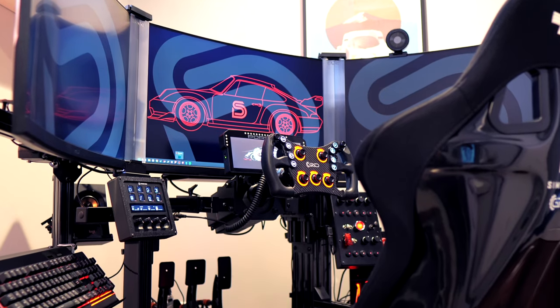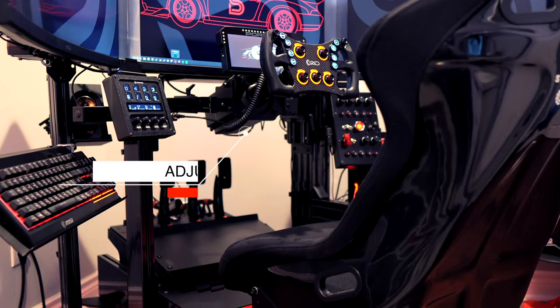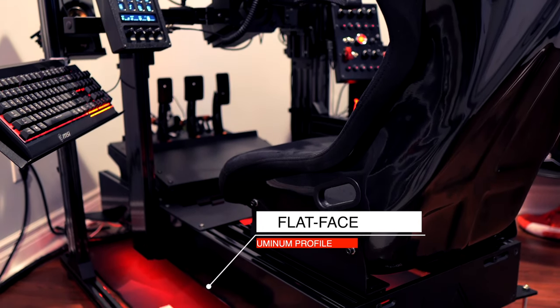This unique Simracing cockpit features a one-of-a-kind adjustable wheel deck and flat-faced aluminum profile made of some of the thickest grade aluminum in the Simracing industry.